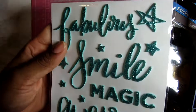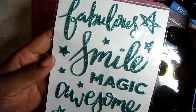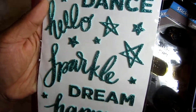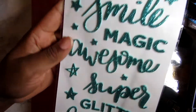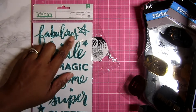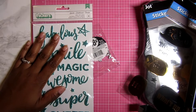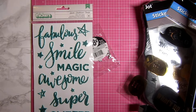Then I picked up some stickers. I am getting ready to work on a project and I love this 'hello' right here, and of course the 'happy' and the 'joy.' I wanted to use this color because it just shines out, so I thought I would pick that up. The stickers at Walmart are like two-something, so I went ahead and picked them up.